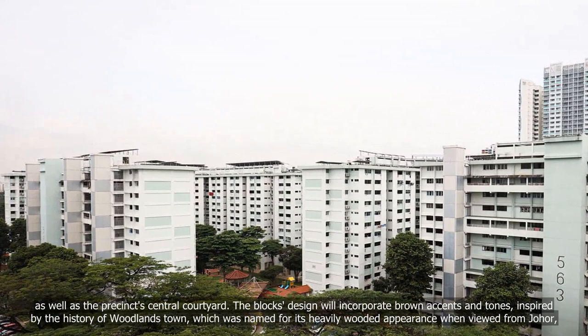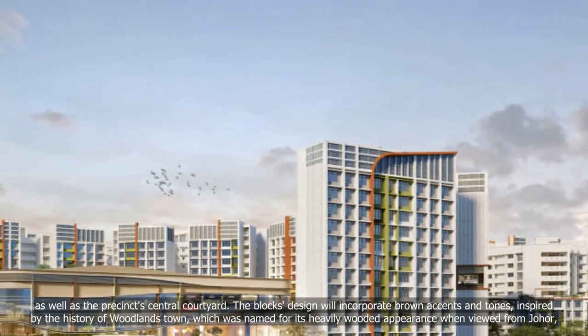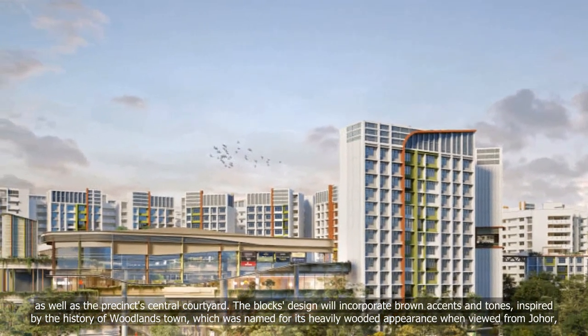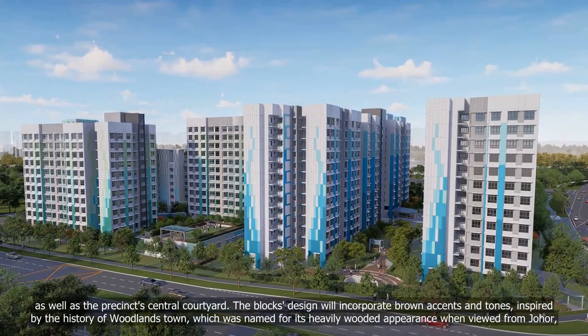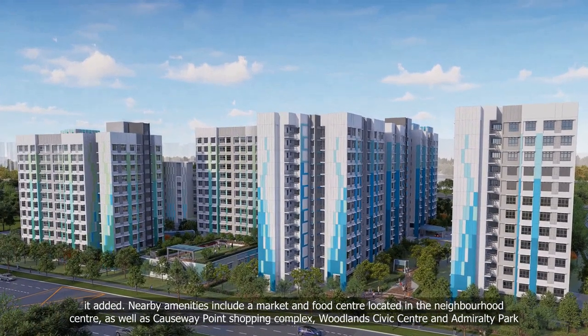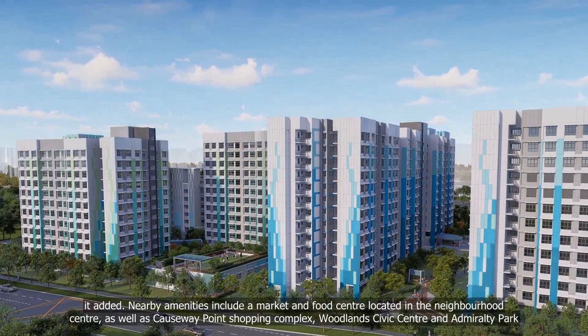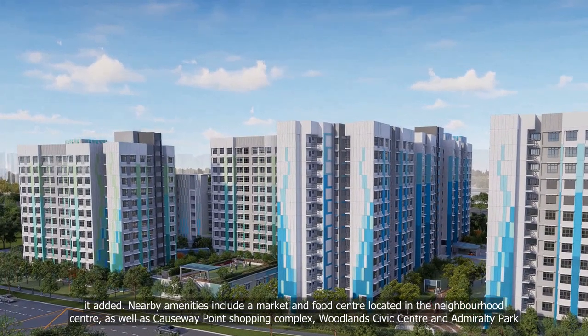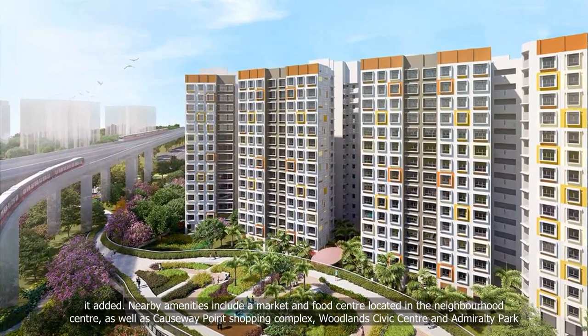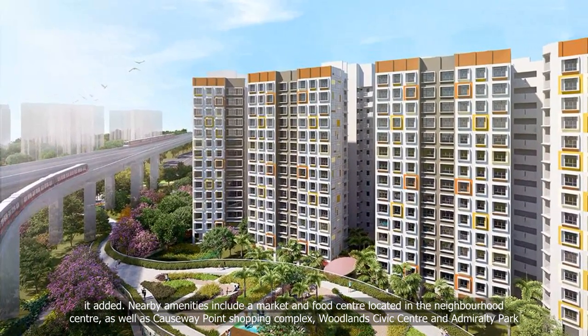The block's design will incorporate brown accents and tones inspired by the history of Woodlands Town, which was named for its heavily wooded appearance when viewed from Johor. Nearby amenities include a market and food centre located in the neighbourhood centre, as well as Causeway Point Shopping Complex, Woodlands Civic Centre and Admiralty Park.